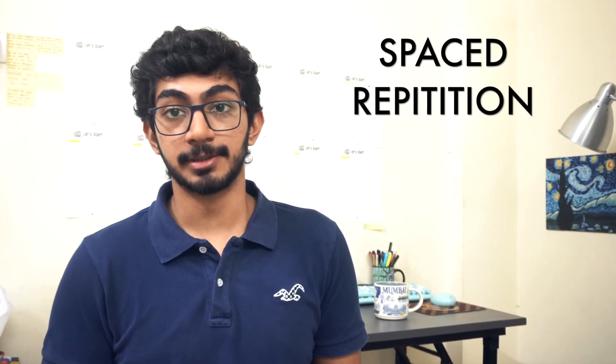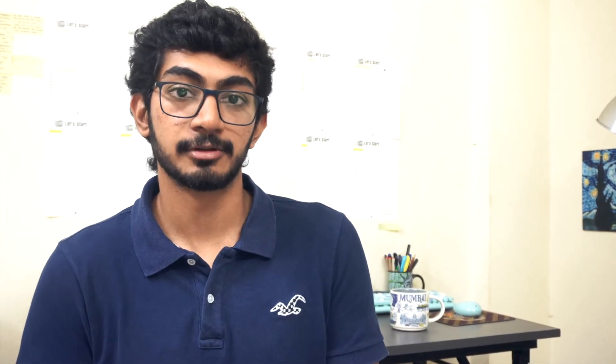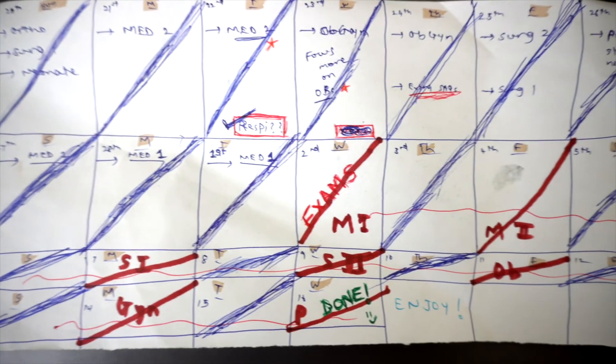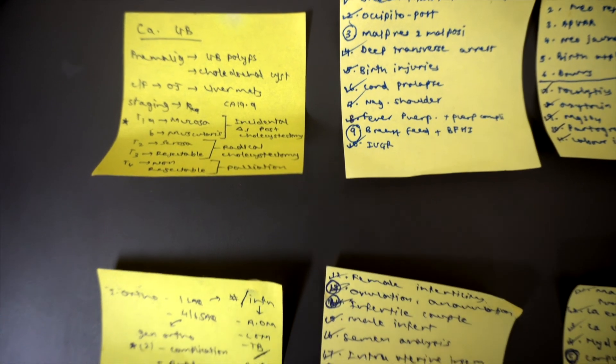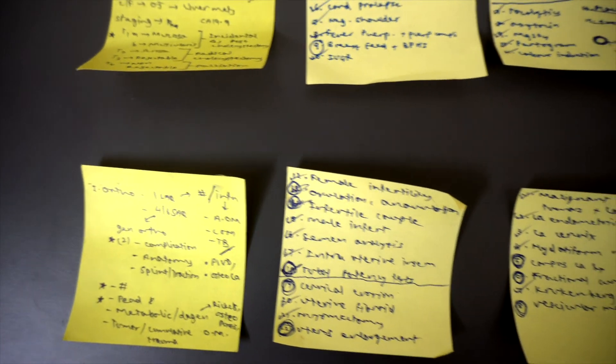The final technique is spaced repetition — revising a particular topic at regular intervals within a set time frame. Applications like the Anki flashcard system create a daily deck for you in an automated, organized way. I personally used pen and paper to schedule revision of difficult topics at more frequent intervals, which I found very helpful in my final year of MBBS. I haven't used Anki yet as I find it time-consuming, but there are ready-made Anki decks available and I hope to try them in the future.